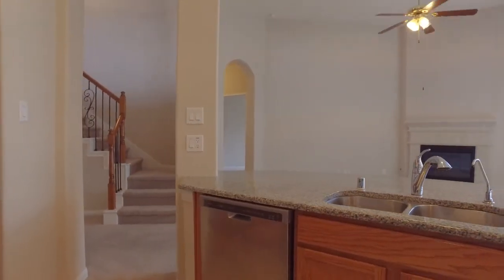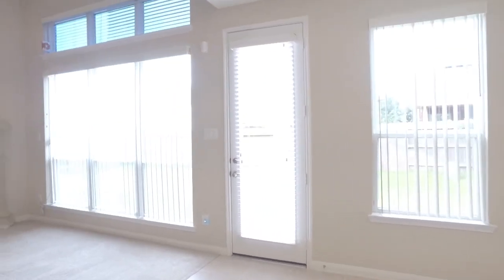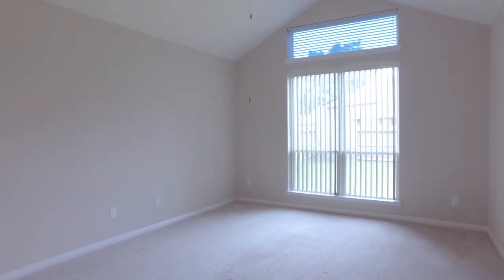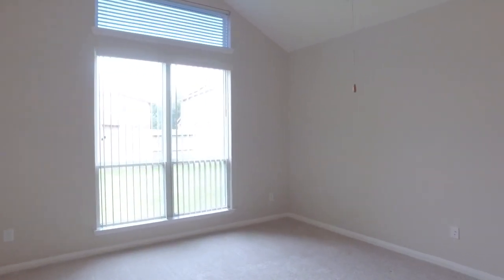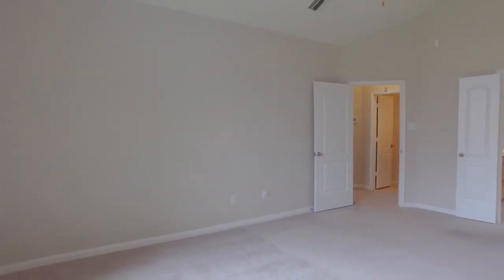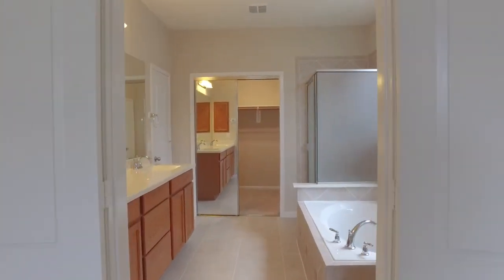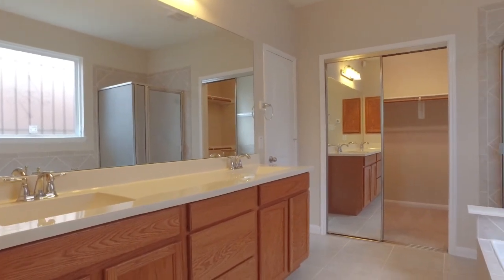Careful thought and consideration went into the design and layout of this home, making it so easy and functional. Imagine entertaining in this beautiful home — can't you hear the laughter in the walls already? There's so much room for organization and so much space to maneuver. Every inch of this home is functional and beautiful. This space is truly breathtaking.